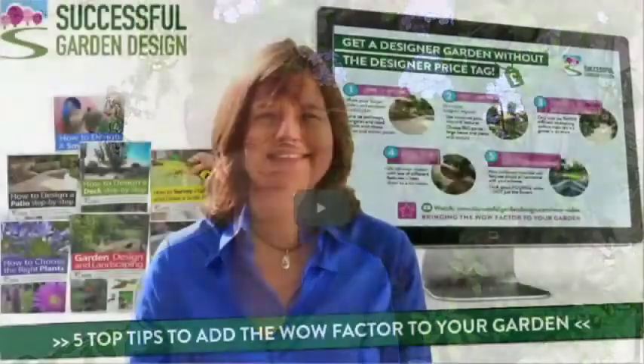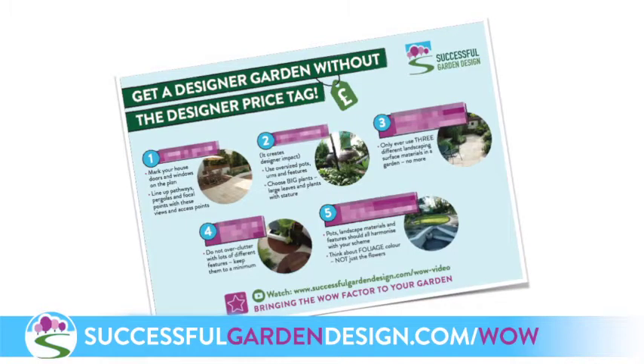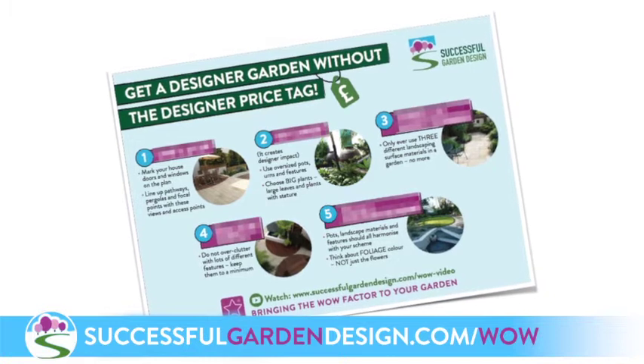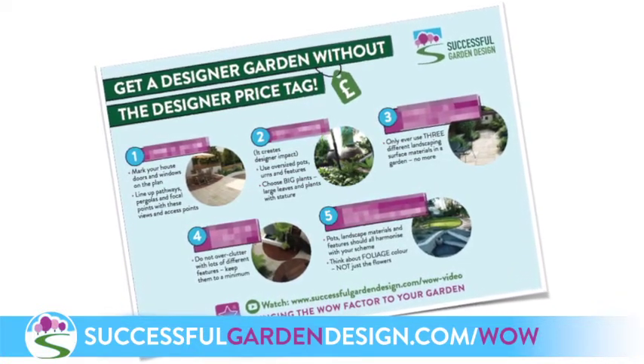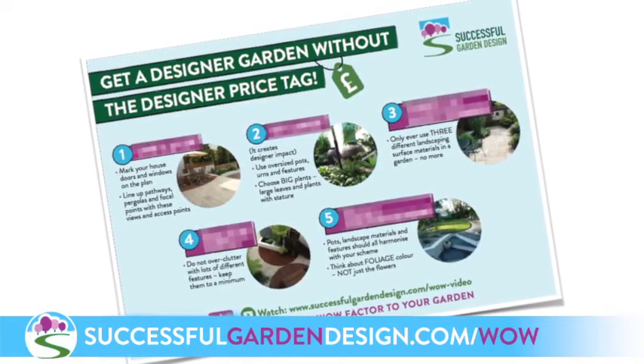So between the two of us, we're going to get you positioning sculptures and focal points in your garden like a pro. And if you'd like some more top tips on how to add the wow factor to your garden, I've created a cheat sheet that you can download and a short video tutorial that walks you through the top five things you must do if you want to create a stunning garden. Head on over to SuccessfulGardenDesign.com/wow and you can download your cheat sheet there.